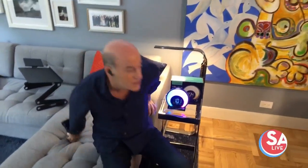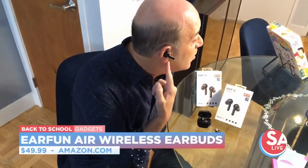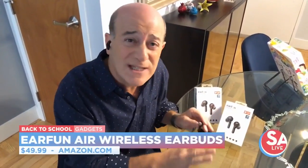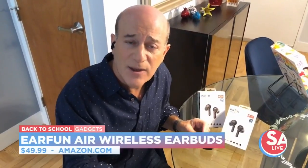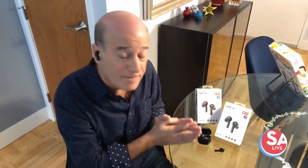Since we're all using tablets to study these days, you've got to have really good earbuds, and that's what this is all about. This is the EarFun Air — I'm actually using one right now to do this recording. EarFun Air is terrific because it has all the same features of the leading brands, but it's one-third the cost. The battery life is seven hours, it's got noise canceling — really great — about $50 on Amazon.